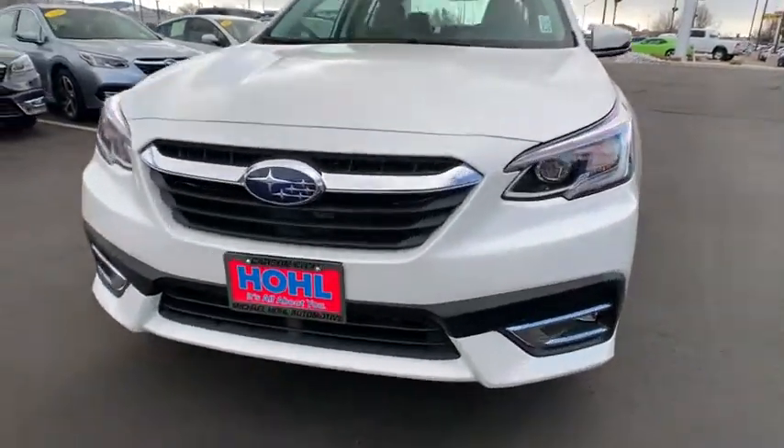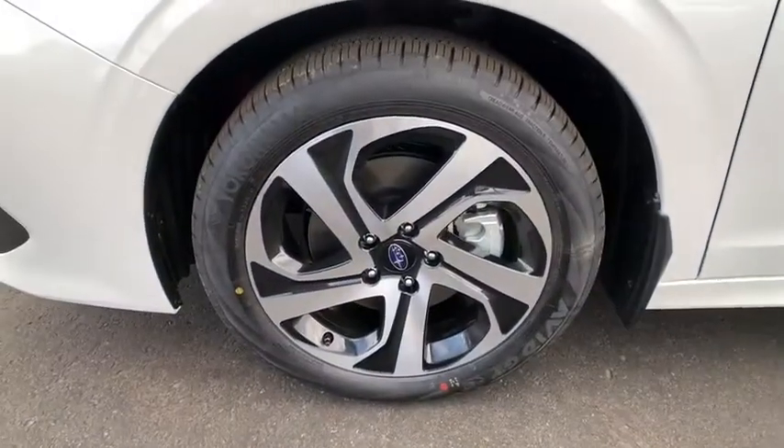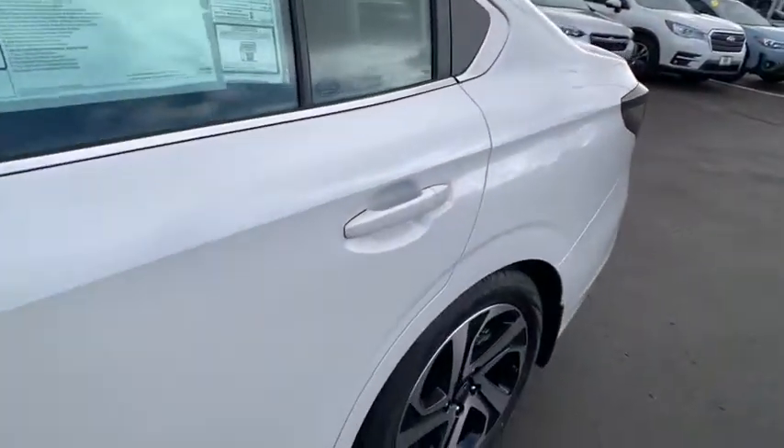Anti-lock braking system, leather-wrapped steering wheel, Bluetooth, power steering, adjustable steering wheel, keyless start, floor mat, auto-dimming rear-view mirror, aluminum wheels.